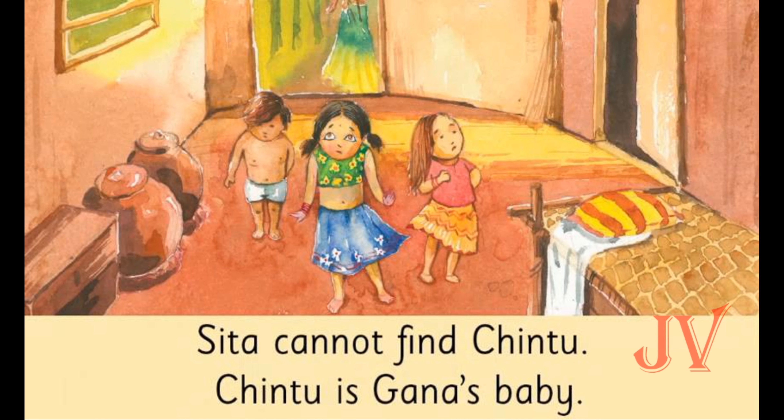This little girl's name is Sita, and here in this picture she is searching for Chintu, but Sita cannot find Chintu. The story also tells us that Chintu is Ghana's baby. Now who is Ghana? Let us see.